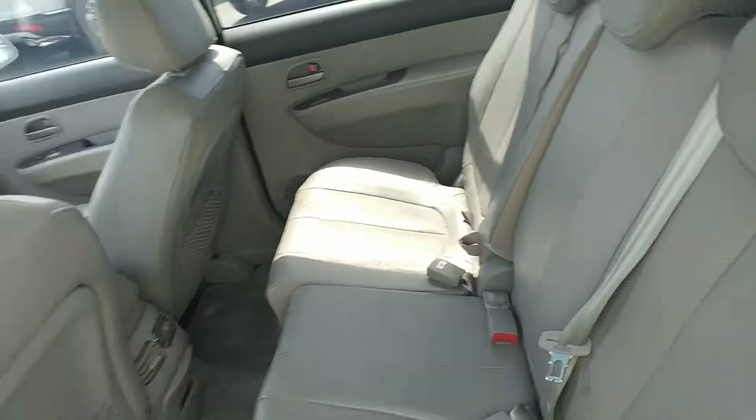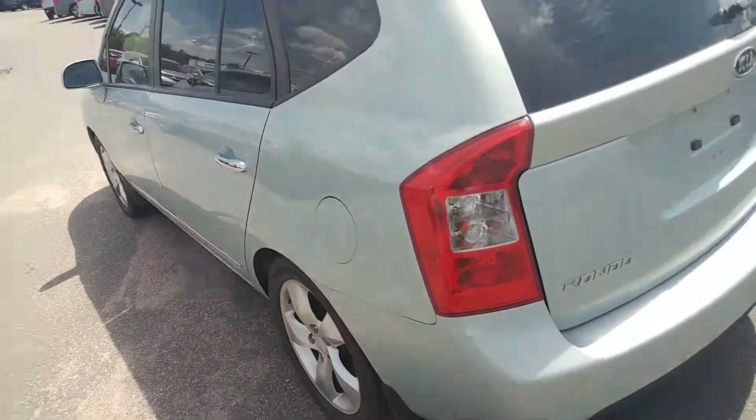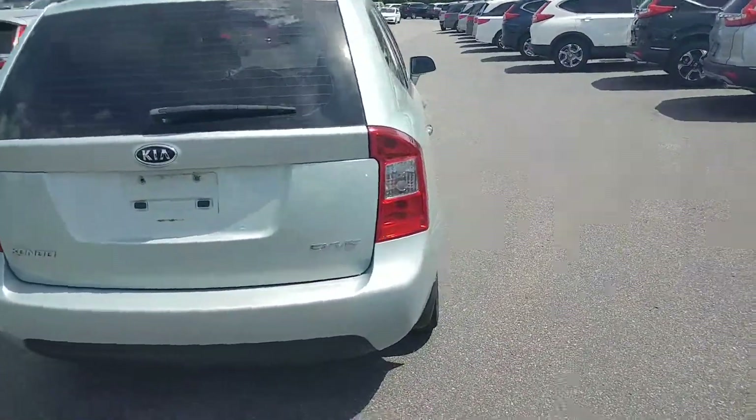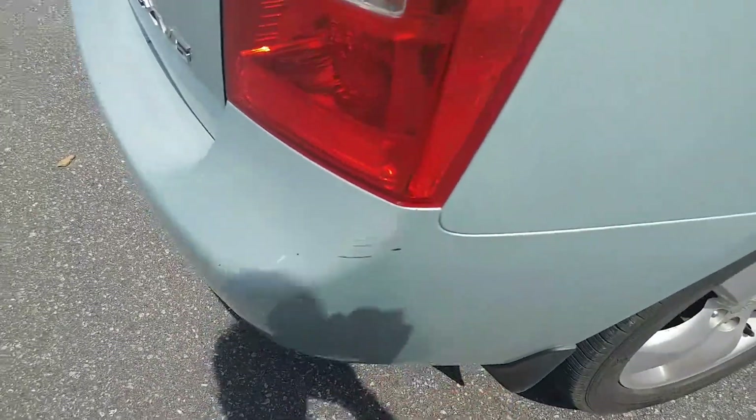Yes, it does have third row seating. It's not too bad — I know you'll probably never use all three rows. Just going around it, I don't see any real significant marks, the odd rub here and there. There's some more rubbing over here but it doesn't really matter a ton — it's on the bumper.